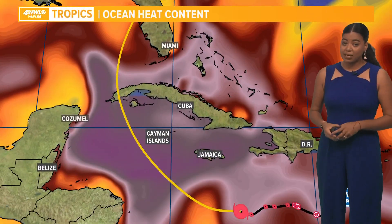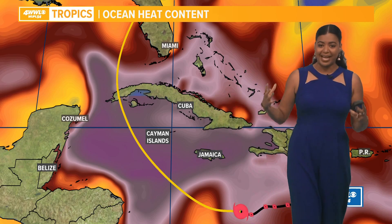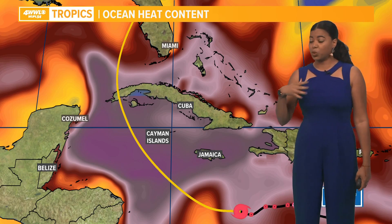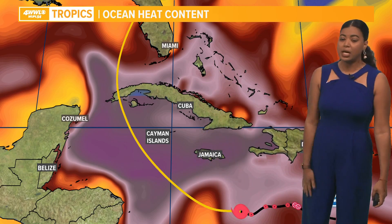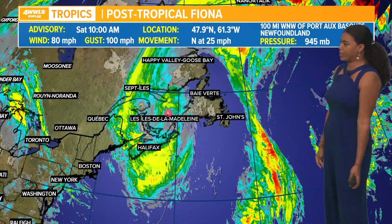Looking at the ocean heat content — below the sea surface temperatures, we're looking at deep water that is very warm. That heat potential and energy is available for this system to continue to strengthen. Keep in mind, we haven't had any tropical systems track over these areas, so there is plenty of energy fuel remaining. That's why we're pretty confident this system will eventually become a major hurricane heading through Tuesday or even Wednesday.